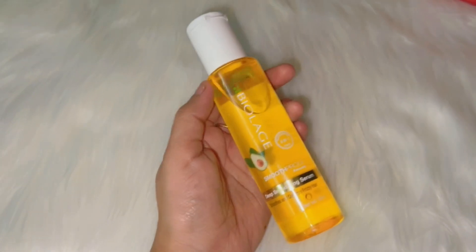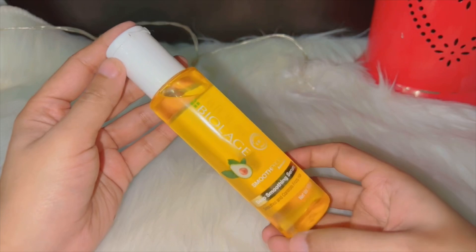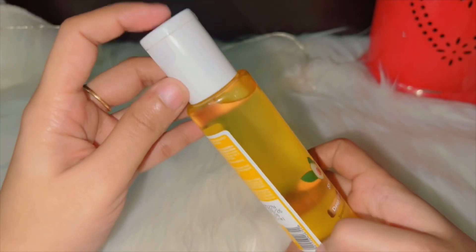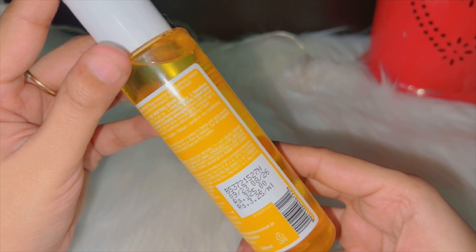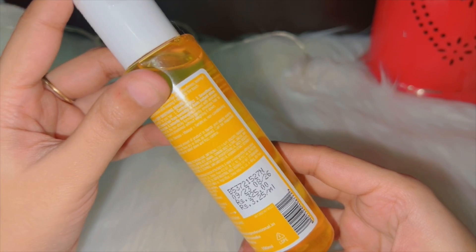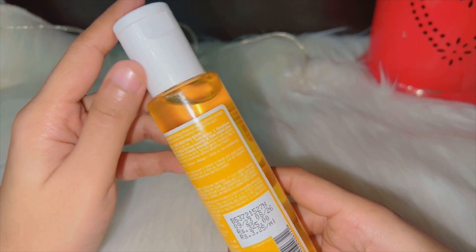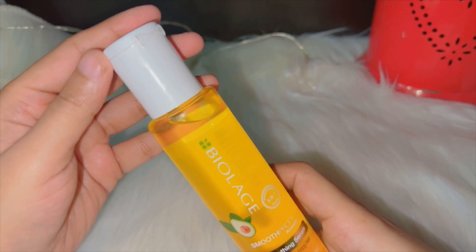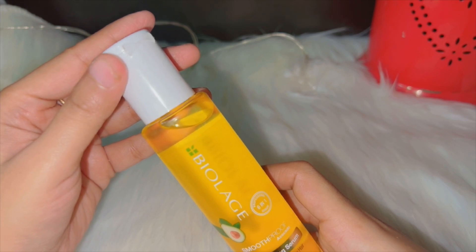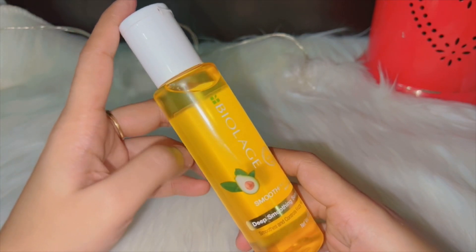It comes in a plastic bottle and has very good quality with a white cap. It is easy to use. The MRP is 325, its net weight is 100ml, expiry date is 08/26, and its fragrance is very amazing.